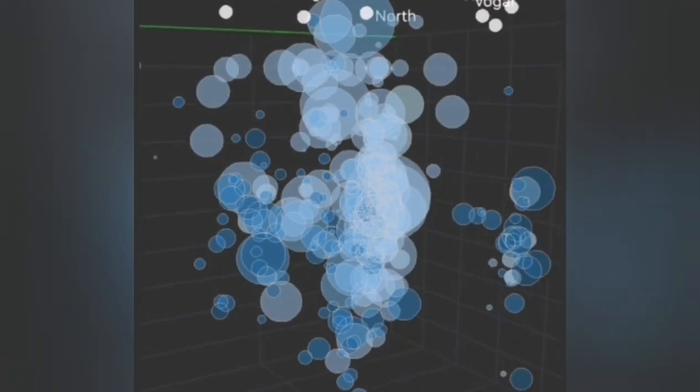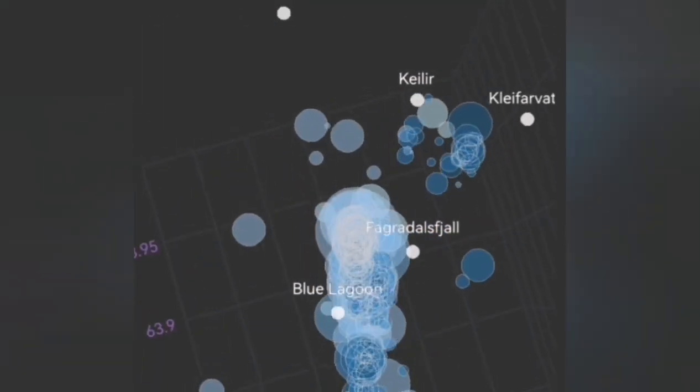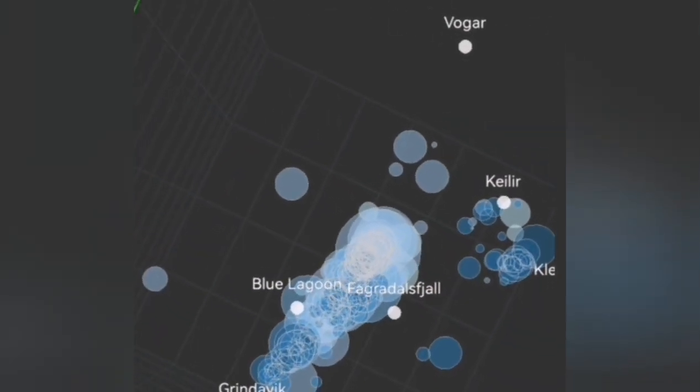This is the magma rising to the surface, and this is a three-dimensional view of that process under the Svartsengi volcanic system in the Grindavík Rift Valley.